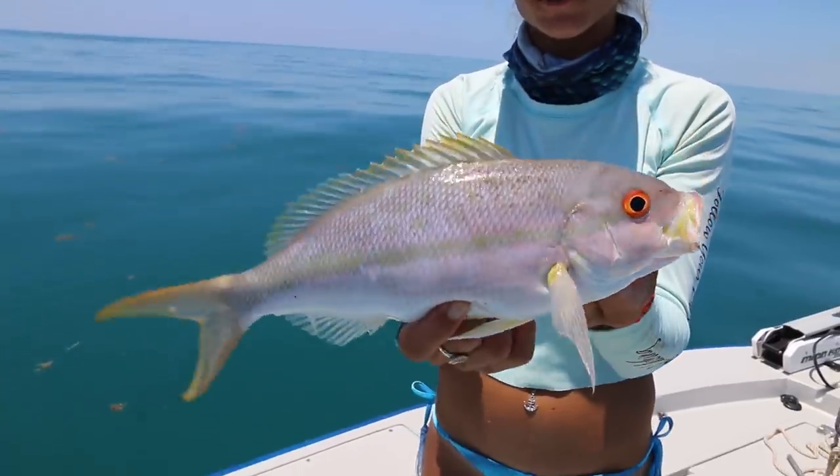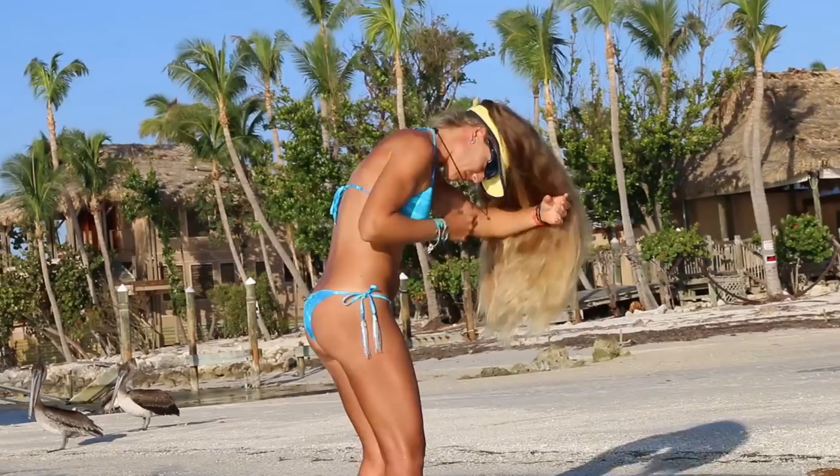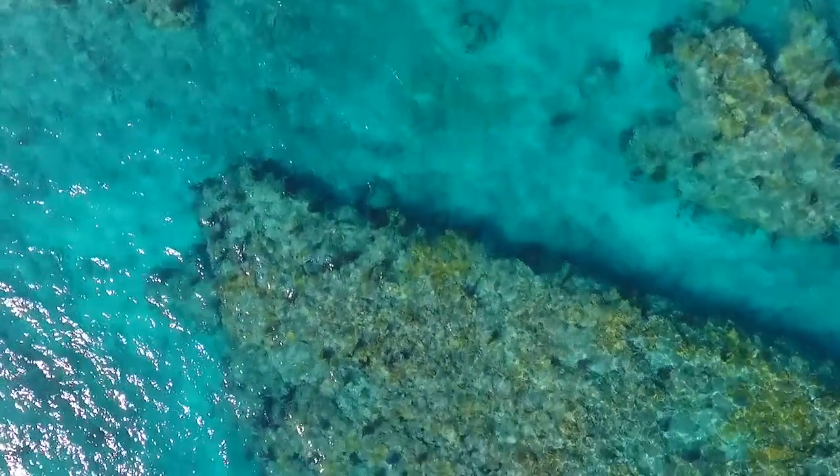We caught Lane Snapper, Yellowtail Snapper, Mutton Snapper, even Kingfish and big sharks, so make sure you check it out. We also have amazing drone footage of a marine sanctuary named Looe Key, so check out this video starting now.